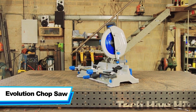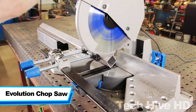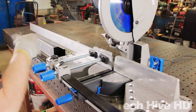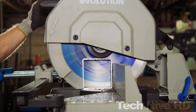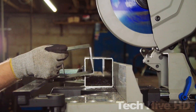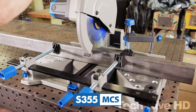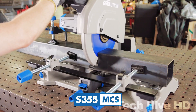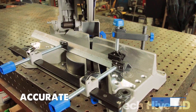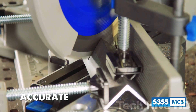The Evolution Chop Saw is a powerful and versatile cutting tool designed to make quick work of a wide range of materials, including metal, wood, and plastic. It features a 15-amp motor and a 14-inch blade, making it capable of making precise cuts quickly and easily. The product dimensions are 21.7 x 29.9 x 17.3 inches, and it weighs around 55 pounds. The price varies depending on the retailer and location, but on average it costs around $230.